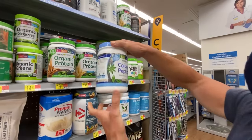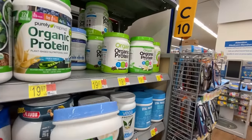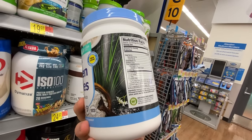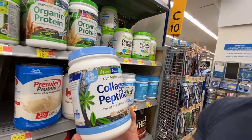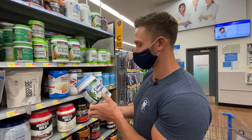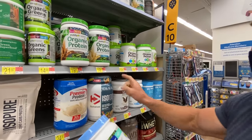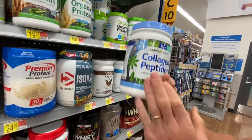Then we have collagen peptides from Purely Inspired versus Vital Proteins. This one's cheaper at $19.97. Ingredients: hydrolyzed collagen peptides and silicon dioxide — that's it. Silicon dioxide, like silica, is perfectly fine. Vital Proteins is the purer option, but if you're on a budget, this is less than half the price, so it definitely makes sense if you're going for value.